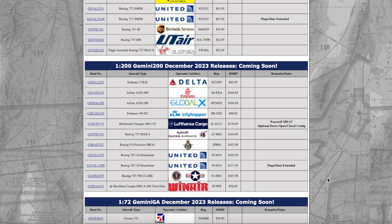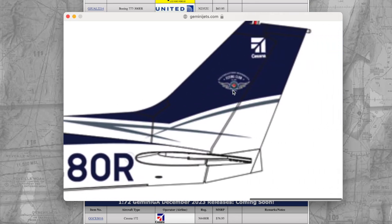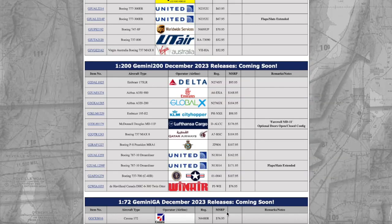We also have our Gemini GA release for this month — that is a Cessna 172 in a standard livery. The registration is November 4480 Oscar Romeo, and the price is $76.95.